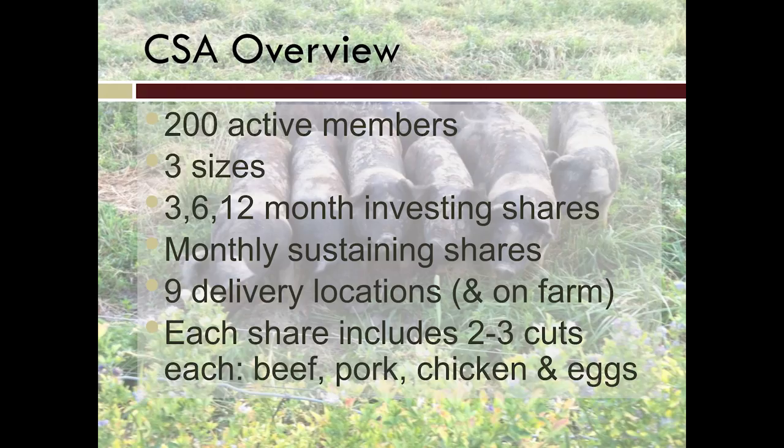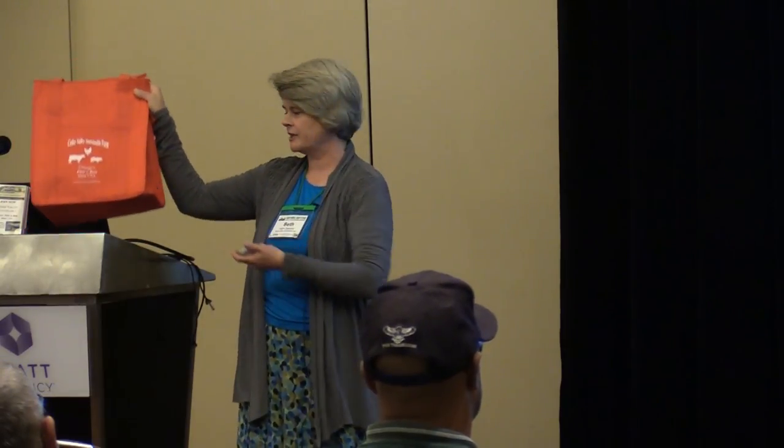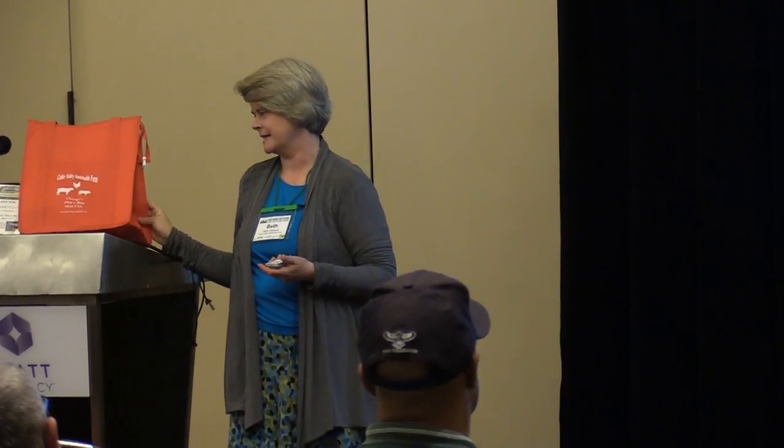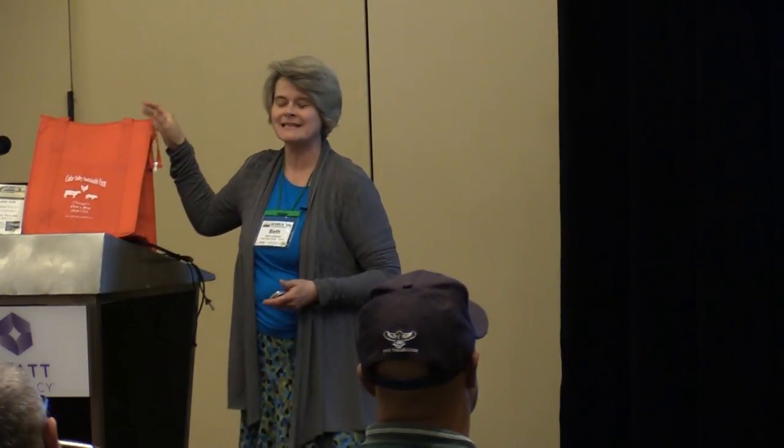The broad overview: we currently have around 200 active members, and for us that means a once-a-month delivery. Generally about 200 active members are getting a bag of meat each month. We drag coolers around — we have thermal bags, we pack the bags, determine what goes into them, put them in our coolers, and take them to our delivery locations. We're always within a four-hour window of non-refrigeration.